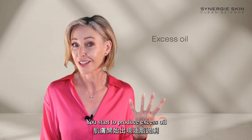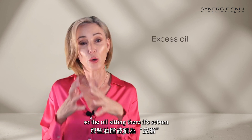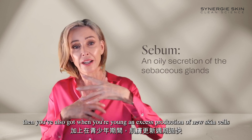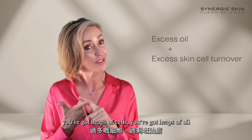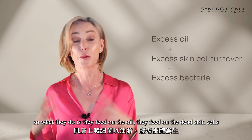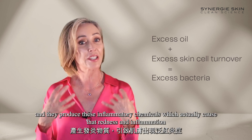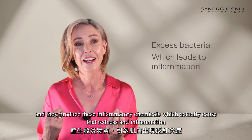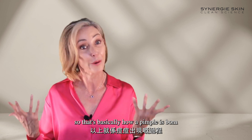You start to produce excess oil. There's an oil gland sitting in our follicle that produces oil — sebum — into the follicle. When you're young, you also get an excess production of new skin cells. So you've got the bacteria, heaps of cells, heaps of oil, and it's party time for those bacteria. They feed on the oil, they feed on the dead skin cells, and they produce inflammatory chemicals which cause the redness and inflammation commonly associated with zits. So that's basically how a pimple is born.